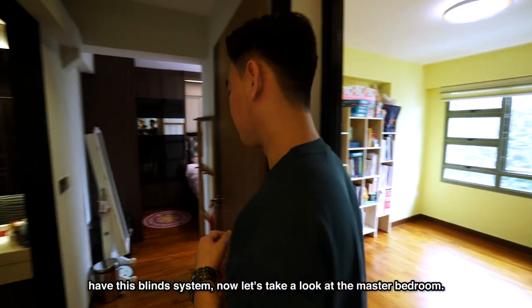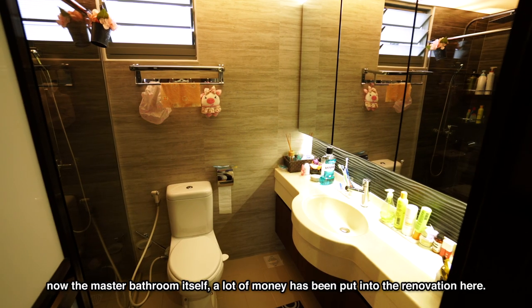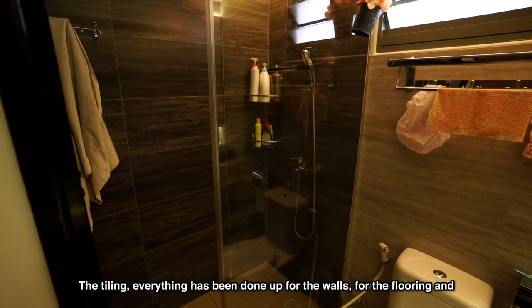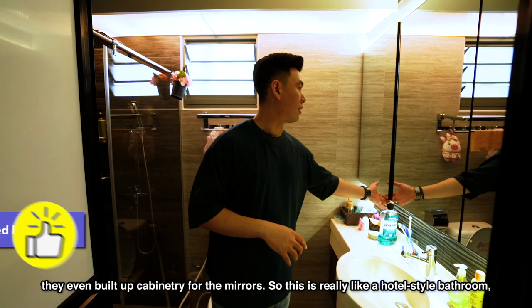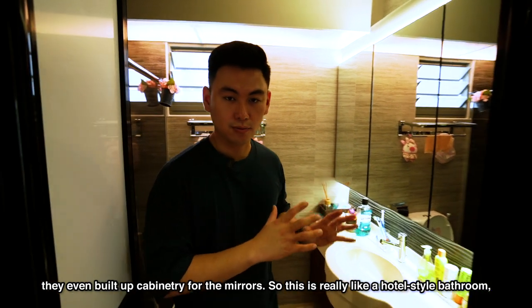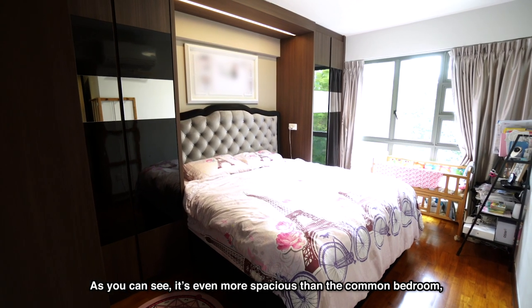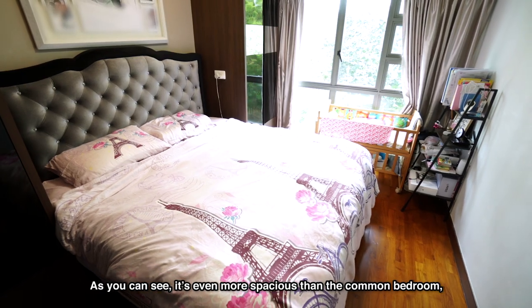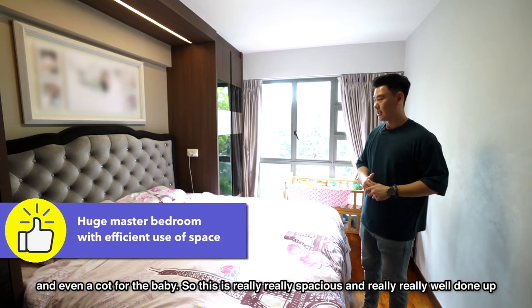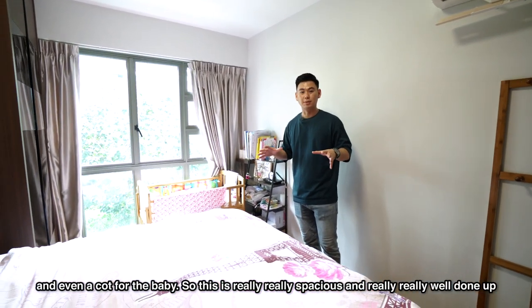Now let's take a look at the master bedroom. First thing you need to see is the master bath. A lot of money has been put into the reno here — the tiling, everything has been done up for the walls and flooring, and they even built cabinetry for the mirrors. So this is really like a hotel-style bathroom. Moving into the master bedroom itself — even more spacious than the common bedroom. With a king size bed, you can still fit in a his-and-her wardrobe and even a cot for the baby. This is really, really spacious and really well done up.